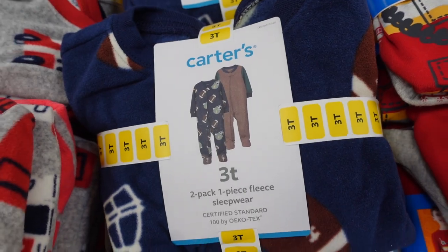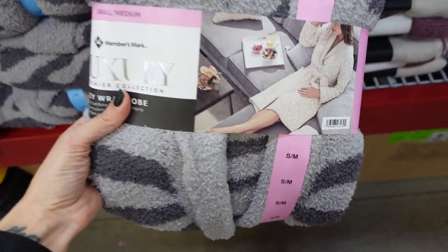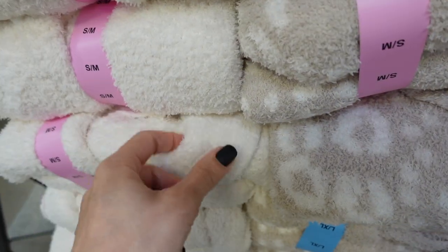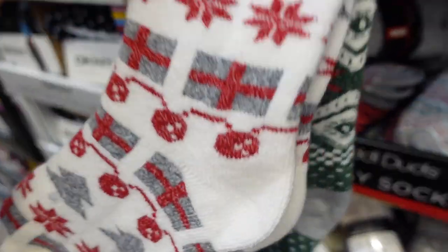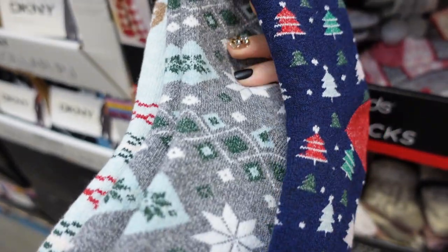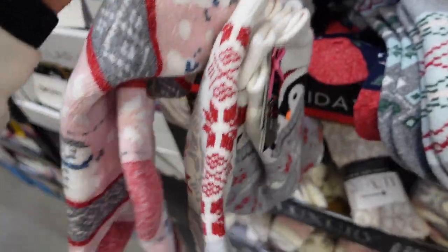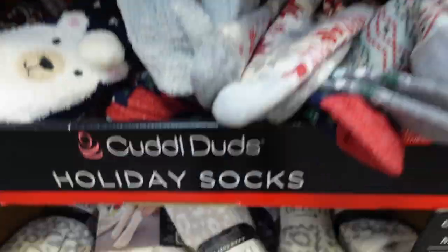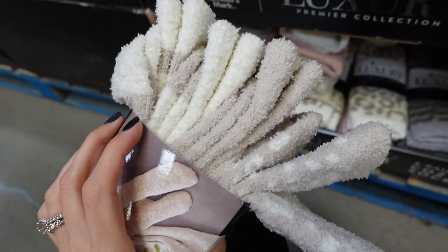Some cozy robes for $24.98 — they have it in pink, a Barefoot Dream kind of pattern, and soft creamy white. I found some Christmas socks I love — $10.98, three in a pack, so soft! They have gingerbread and cute little patterns, a deer, Christmas trees, penguins, snowflakes, and snowmen. Really cute ones!